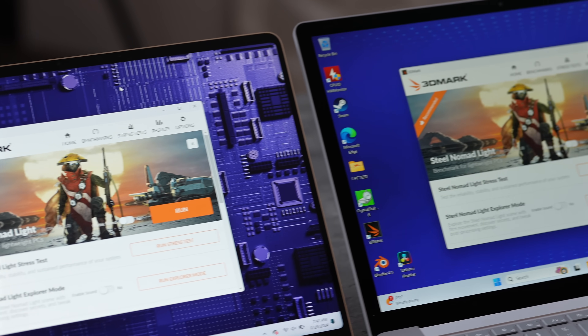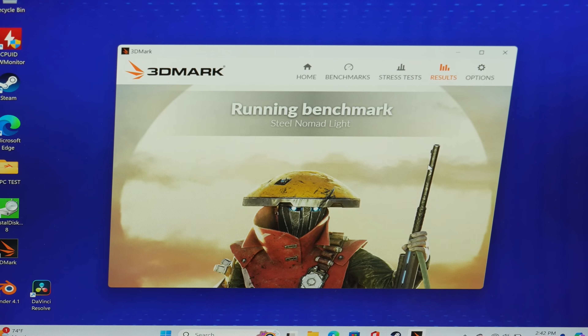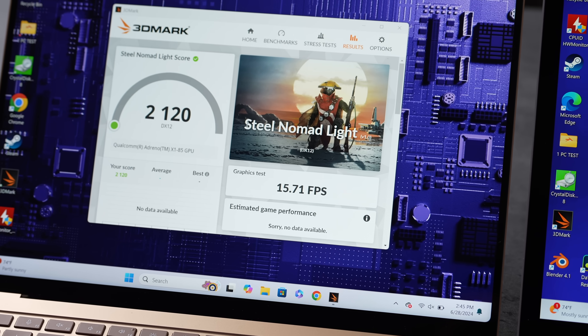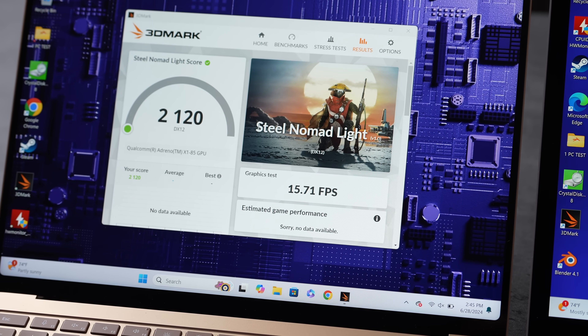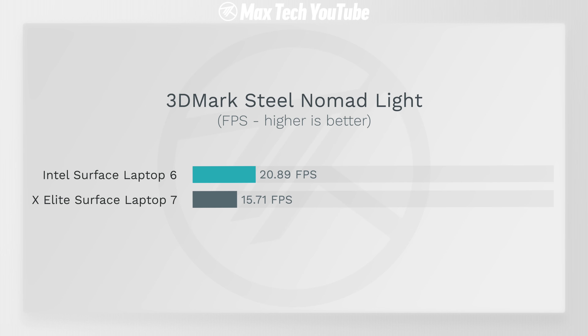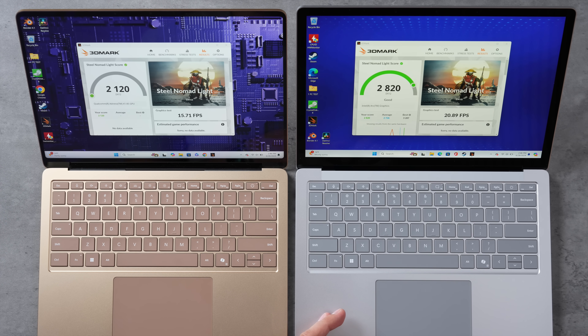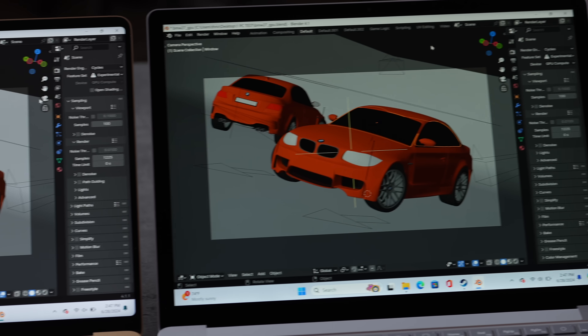Now testing gaming graphics with 3DMark Steel Nomad Light, which is representative of newer games. The X Elite gets 15.31 frames per second compared to 20.89 on the Intel — that's 33% better gaming performance for Intel. If you care about gaming, the Intel chip is still faster with Arc graphics, and you won't have any compatibility or ARM optimization issues.